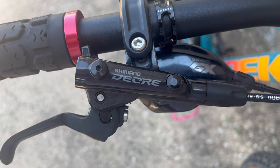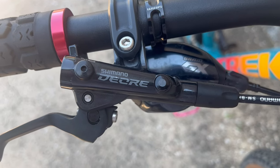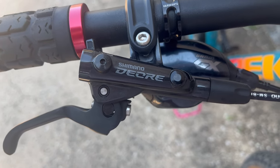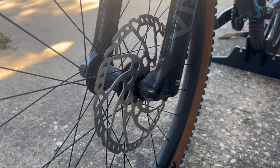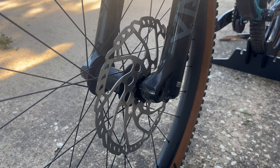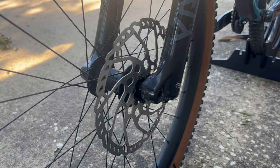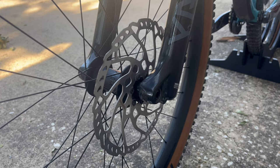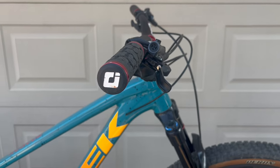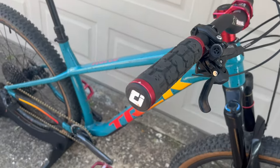For stopping power I am rocking the Shimano Deore 6100s — these are two-piston brakes running 203 rotors front and rear. That way I can swap my tire sets if I want to put my enduro wheelset on this hardtail for some rowdy fun — all I have to do is unbolt the wheels and bolt them back on. Also running ODI Rogue grips with the red accents.